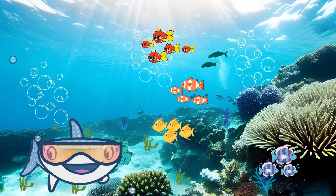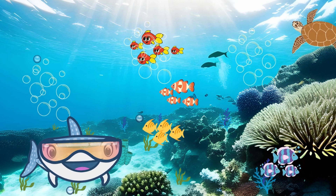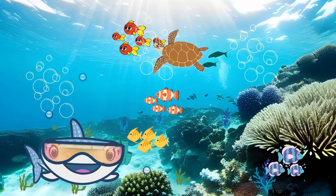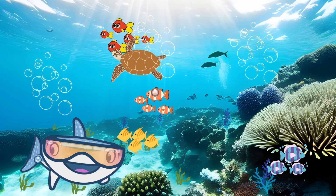Here comes a graceful sea turtle gliding through the water. Sea turtles are ancient mariners, traveling thousands of miles across the ocean. They're also on the endangered species list, so we must do our part to protect them and their environment.